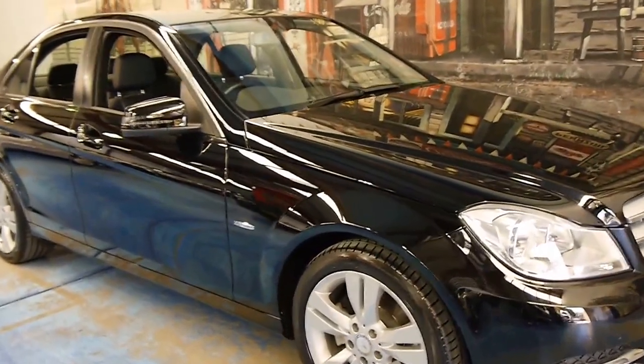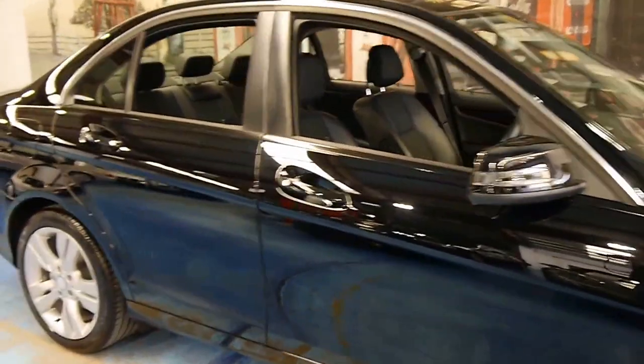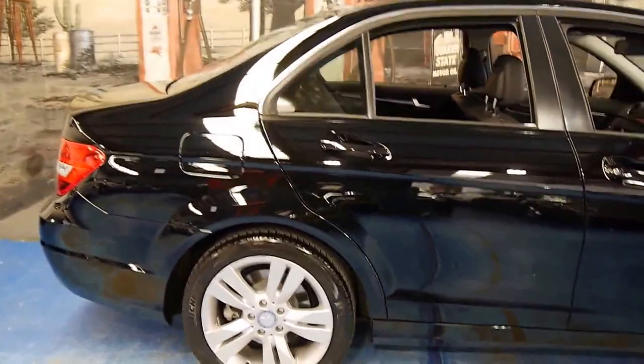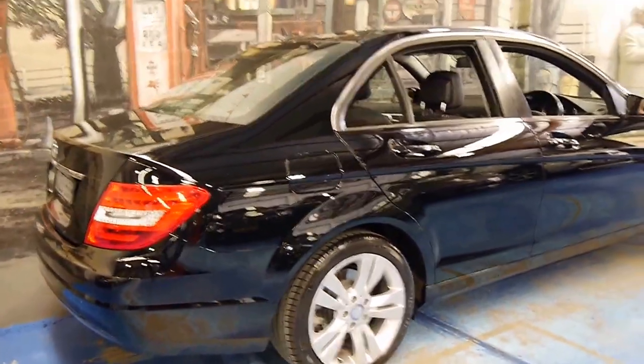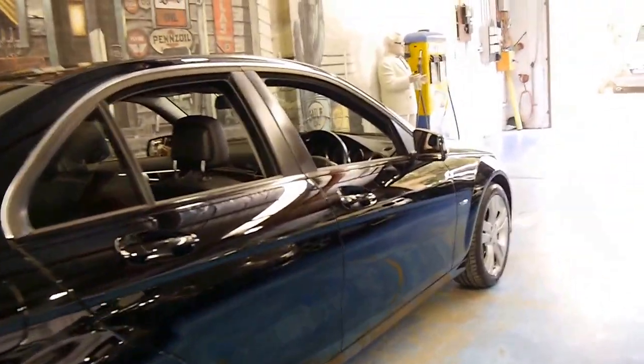Welcome to the Old Timer Car Centre. My name is Philip Tarrant, and today we have for you a 2012 Mercedes-Benz C200. It's the update series with the much newer looking lights and a number of other features.